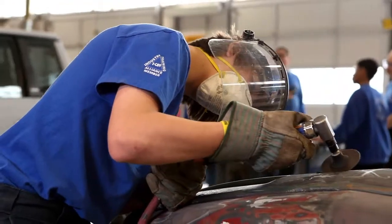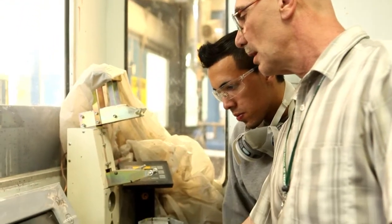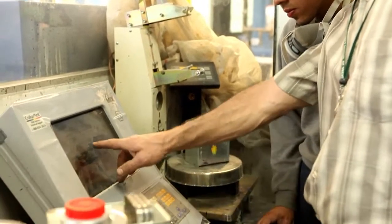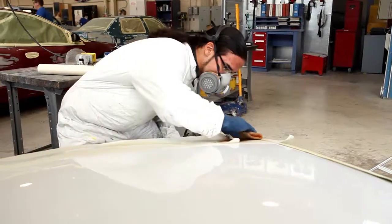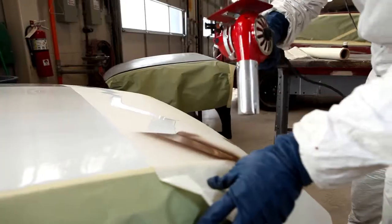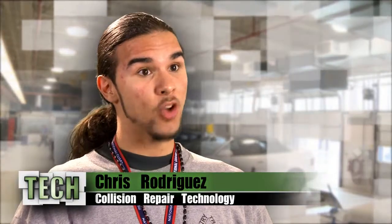TECH offers the latest technology and resources for our students, as well as providing them the highest caliber instruction from the area's most talented teachers and professionals in their field. My teacher taught me a lot about paint work, and when I first got here I never knew anything about painting. I didn't know how to hold the gun, I didn't know technique, and right off the bat they taught me.